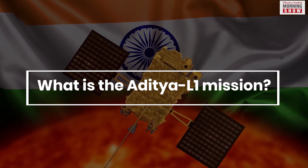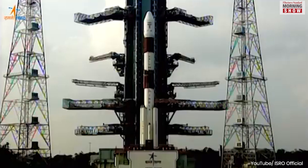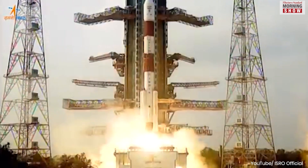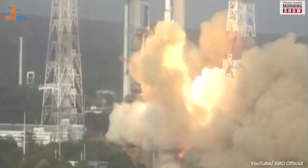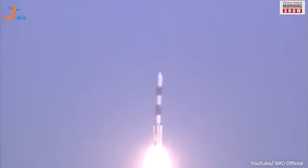The Aditya L1 mission will see the Polar Satellite Launch Vehicle carry the 1,475 kg spacecraft to an elliptical orbit around the Earth. The spacecraft, which will carry seven scientific payloads, is more than twice as light as the one sent to the Moon.